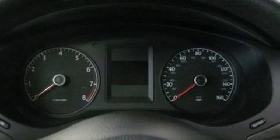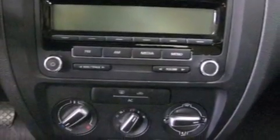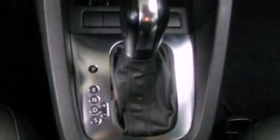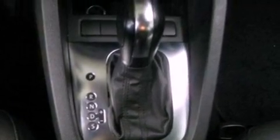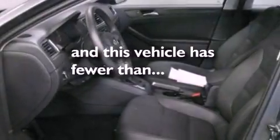All of the following features are included: a low tire pressure indicator, traction control and stability control systems, cruise control, a CD player, an independent rear suspension, a passenger side vanity mirror, a security system, an anti-lock braking system, air conditioning, and this vehicle has less than 40,000 miles.